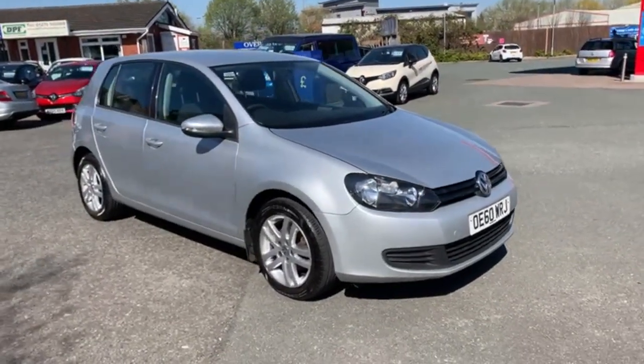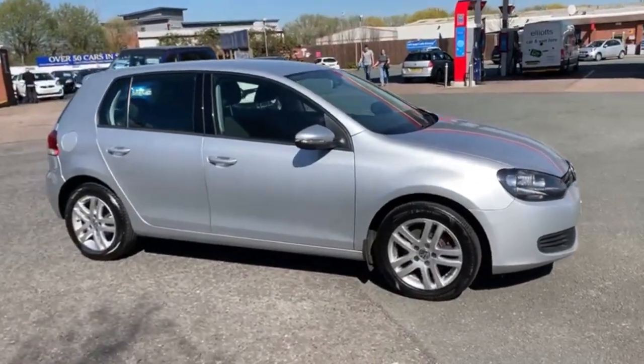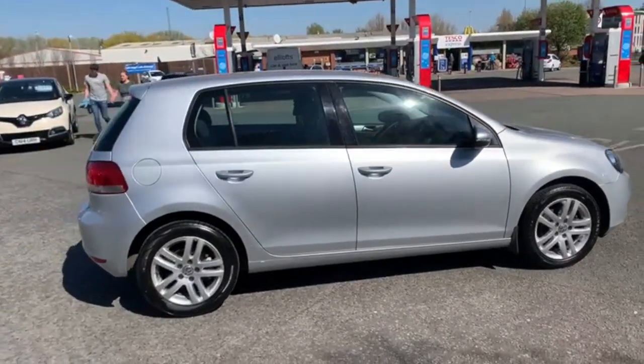I'll start the video off with just a slow walk around the outside. If there is anything that I see on the car that I think I should point out, I will be honest enough to do so. All four wheels are in good condition.